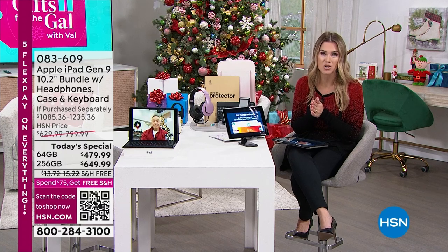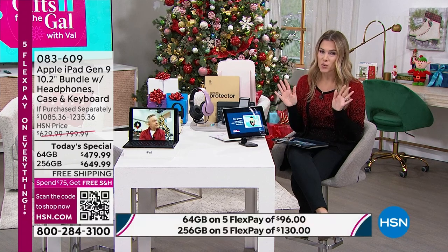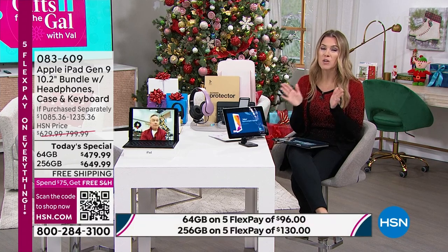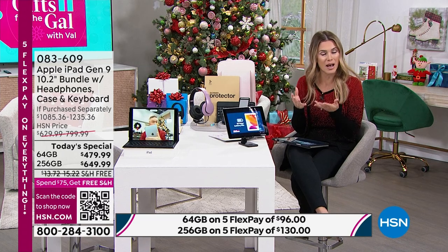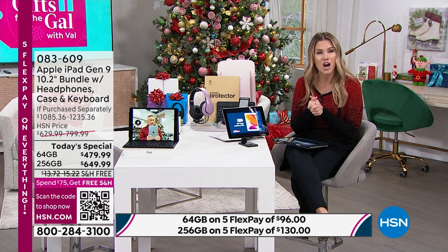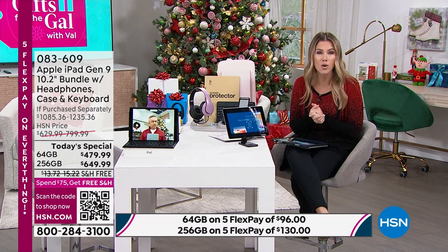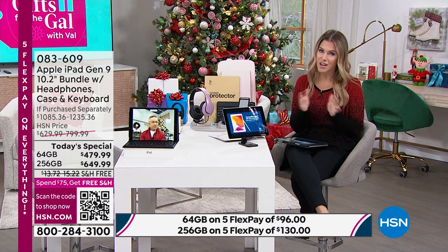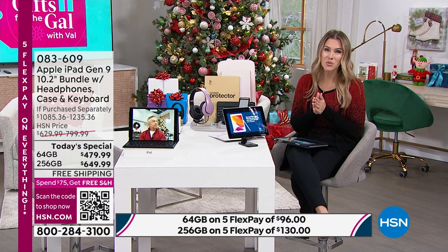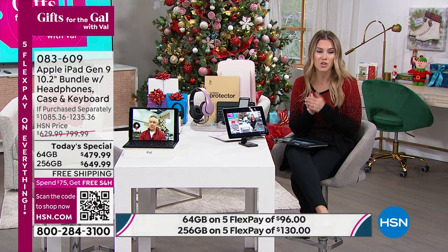We have the lowest price and the biggest bundle on a Generation 9 that we've ever seen here at HSN. Here's how you place your order: first, you choose the capacity — the storage — either 64 gigabytes, or four times the amount at 256 gigabytes for not a whole lot more money.